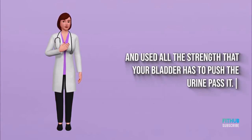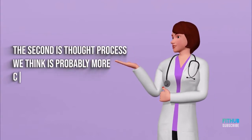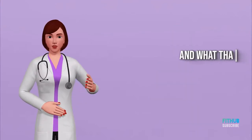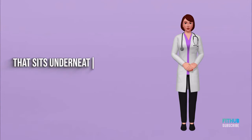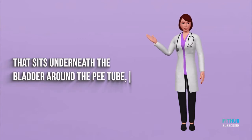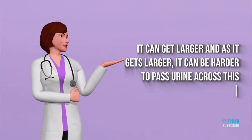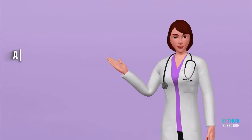The second thought process, which we think is probably more common, is prostatic urethral trapping. The prostate is a walnut-shaped organ that sits underneath the bladder around the urethra. It can get larger, and as it does, it becomes harder to pass urine through that area, so urine can get trapped there.